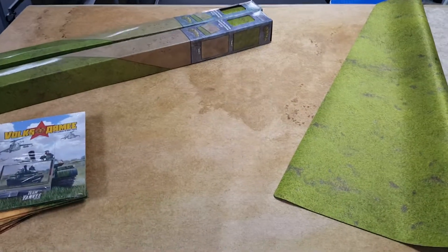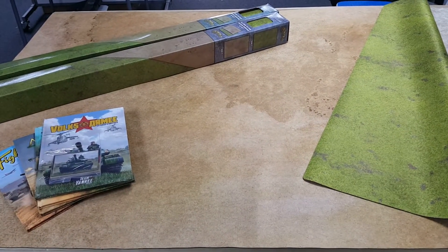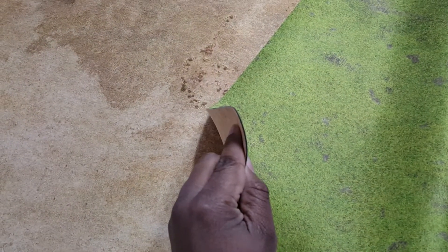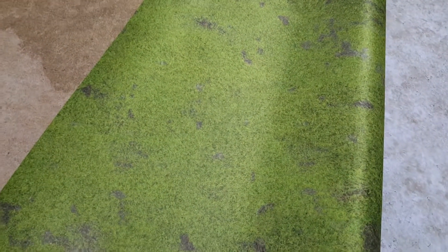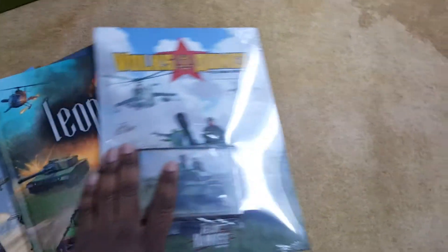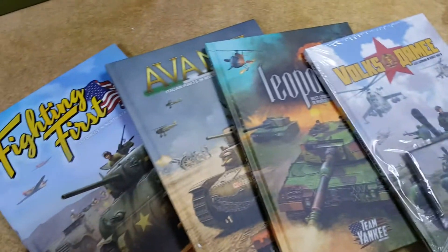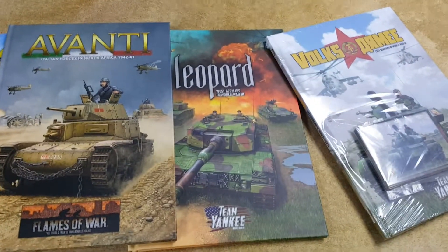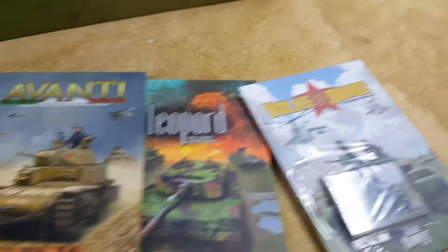They made this last year, didn't like it — it was pretty badly made so they had to cut it, and it took a whole year to get another company to make them. But it's double-sided, nice mouse pad material. I really like the sand side; the grass is a little bright, but it actually looks a lot darker in this video. Still nice — love it. Great to have a two-sided mat. And some new books from Battlefront: Avanti, which is actually the newest one for the Italians, and some Team Yankee books. Definitely if you ever thought about getting into Flames of War, check us out on Wednesdays.